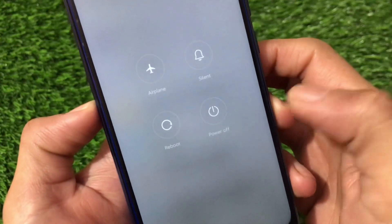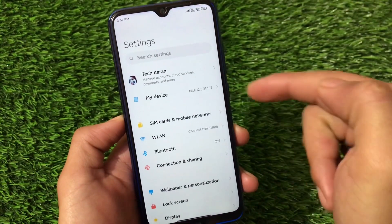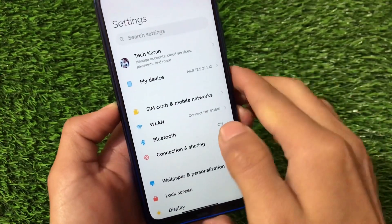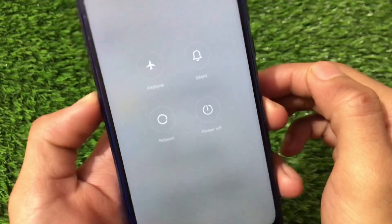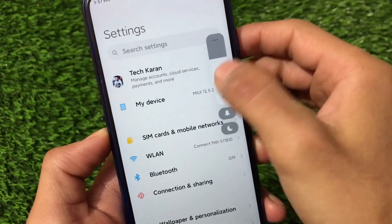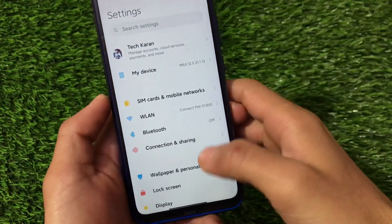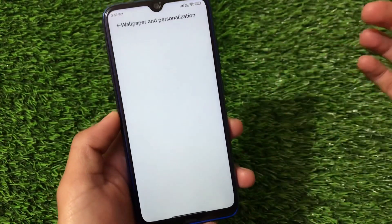Looking at the power menu — it's not changed. Even on MIUI 12.5 and Android 11, the power menu is still the same. However, we do have a new volume bar available here. The new power menu style is not present, which is something to note.